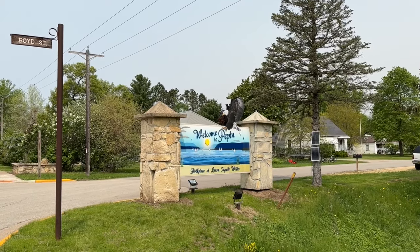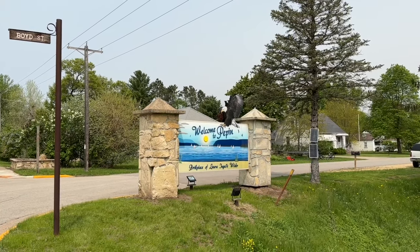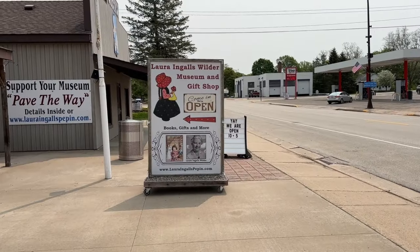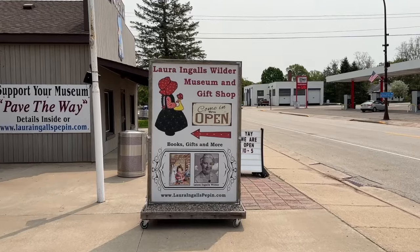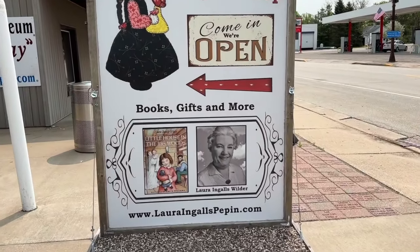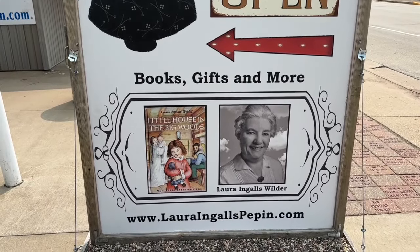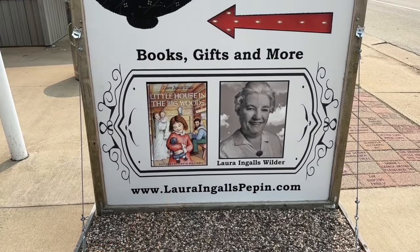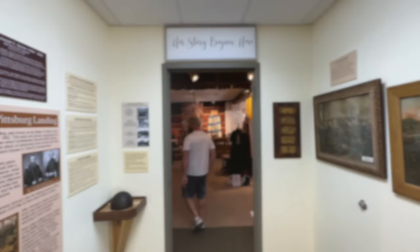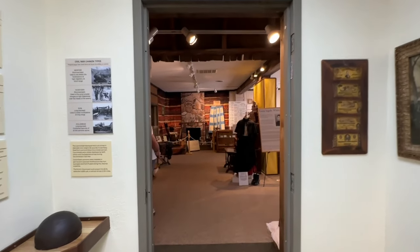Welcome to Pepin! Birthplace of Laura Ingalls Wilder. We're at the Laura Ingalls Wilder Museum and Gift Shop. Her books each represent a location — this is Little House in the Big Woods, which is Pepin. Her story begins here.